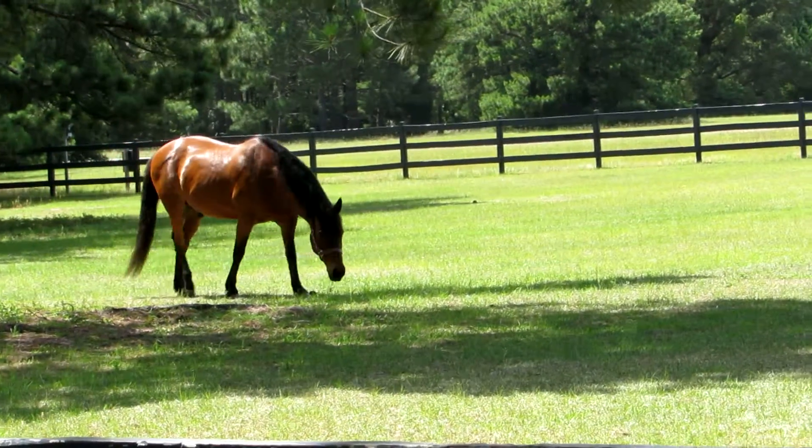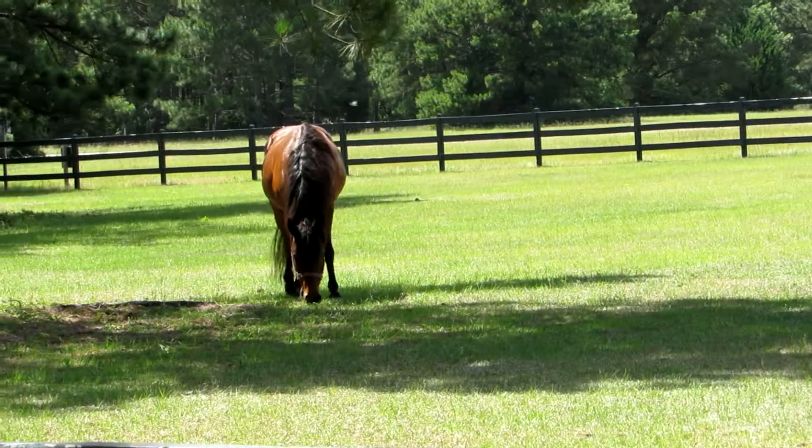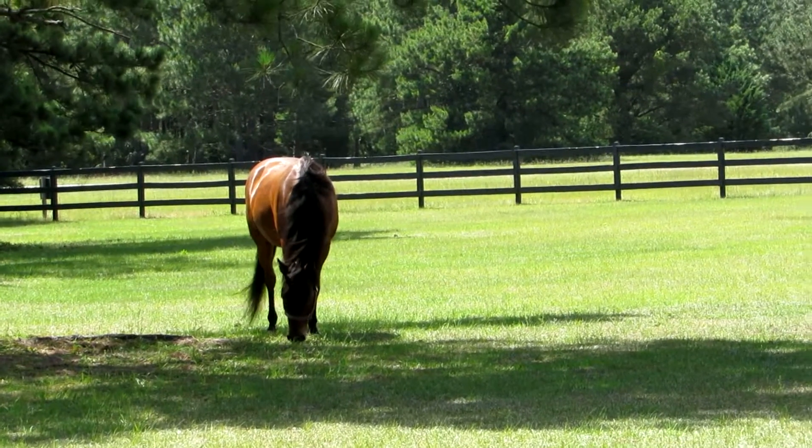Good afternoon, everybody. This is Karen March from Hilton Head Island, South Carolina, and I am visiting the Coastal Discovery Museum today, and this is Comet. He is a gelding marsh tacky.